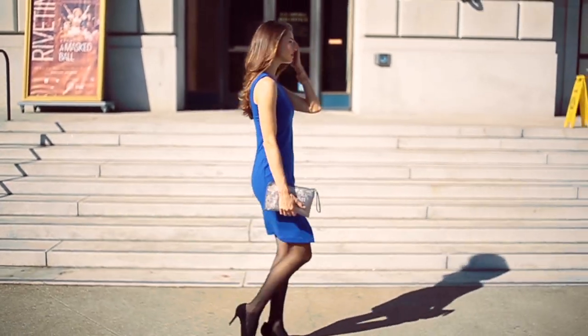So shake up your closet this fall. These Amanda Uprichard dresses — they're feminine, they're practical, and don't forget, they're sexy.